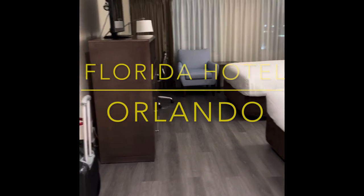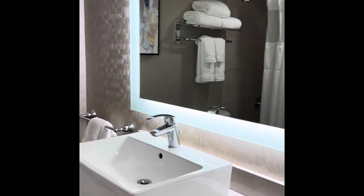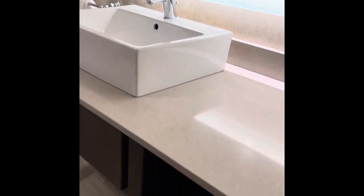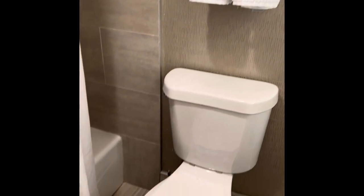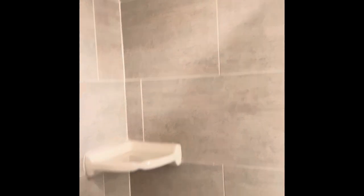Welcome to the Florida Hotel and Conference Center room tour. As we walk into the hotel room, we're first coming to the bathroom — a lovely, adequate-sized bathroom with tiled walls, a large lit-up mirror, and sink area. We have some wall art, towels, the toilet, and a bath with a shower in there as well — all tiles.